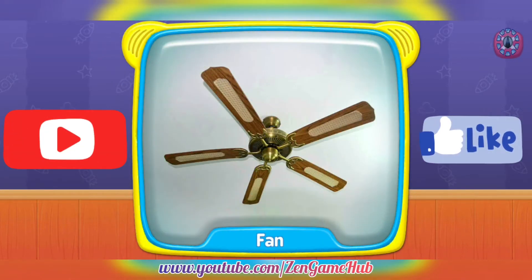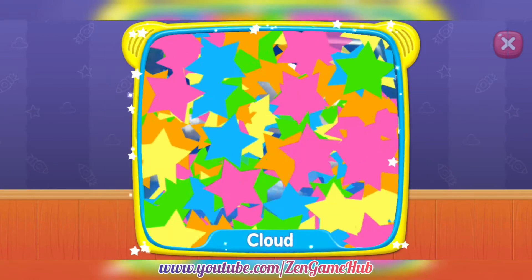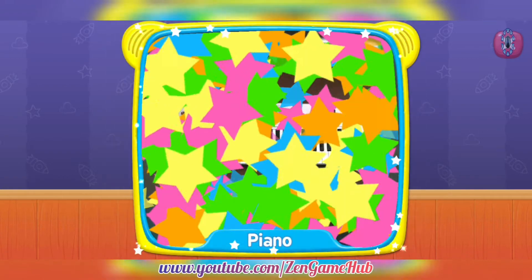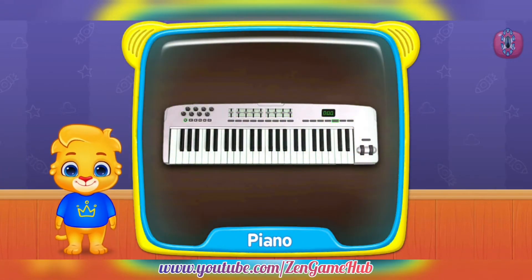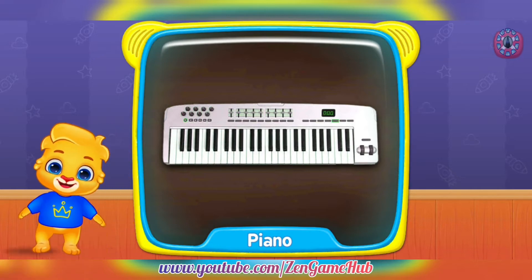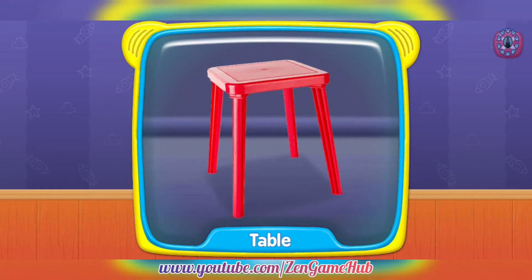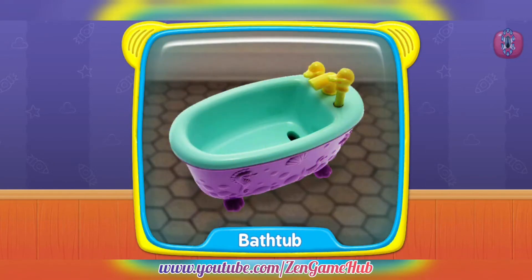Pan. Cloud. What's this? Piano. Table. Bathtub.